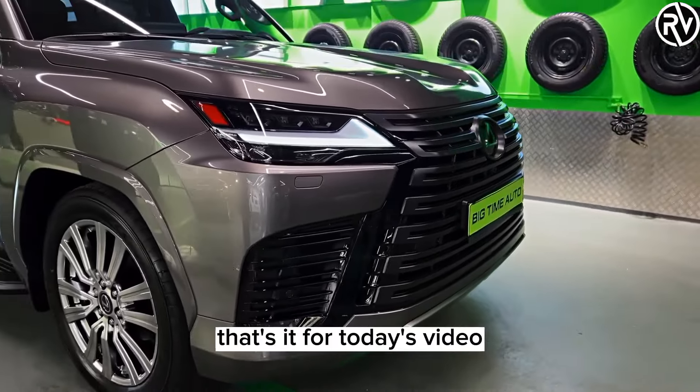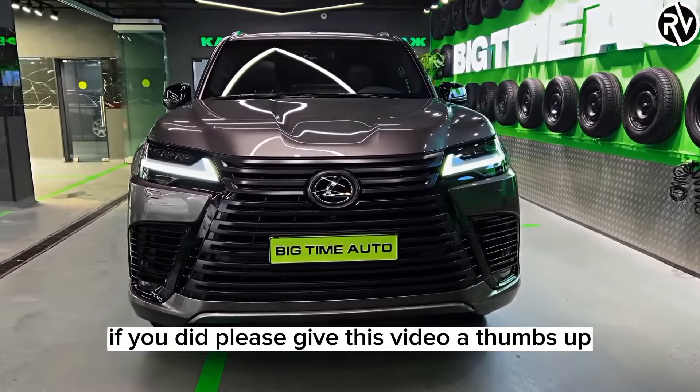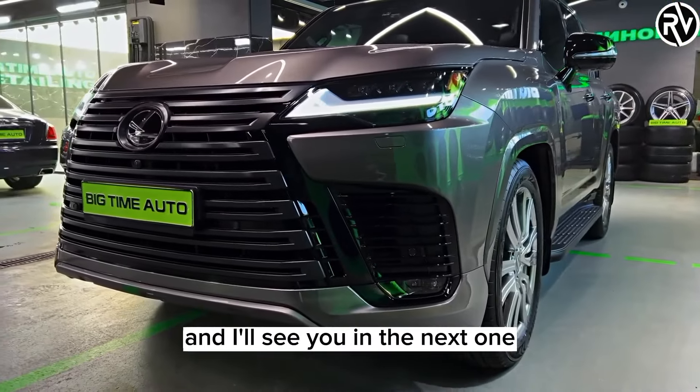That's it for today's video. I hope you enjoyed it and learned something new about the 2023 Lexus LX600. If you did, please give this video a thumbs up and subscribe to my channel for more car reviews. Thank you for watching and I'll see you in the next one.